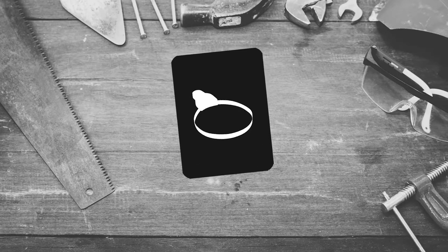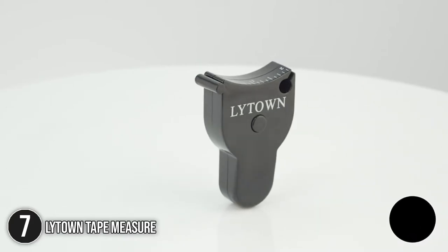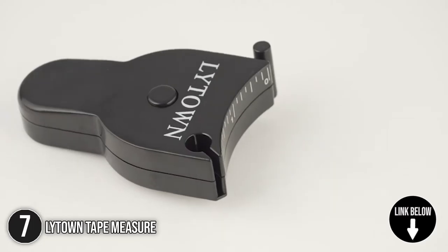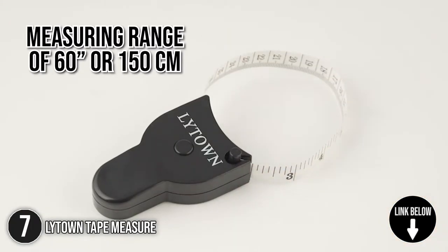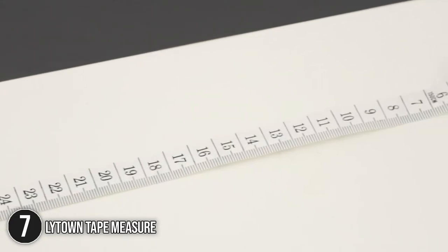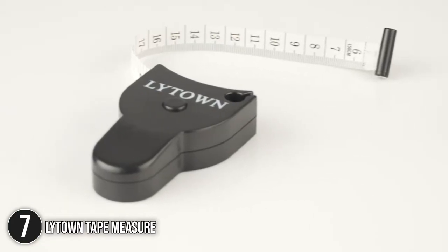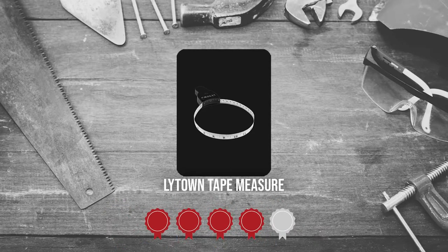The seventh sewer must-have on our list is the Lytown Tape Measure. The tape is made of soft and flexible premium material so that curved surfaces are just as easy to measure as flat ones. It is portable and stylish with a measuring range of 60 inches or 150 cm. Featuring excellent contrast, the measuring tape is designed to stand out whether reading a measurement or as a sewing tool. TrustedShopGuy.com has awarded the Lytown Tape Measure a 4 badge rating.